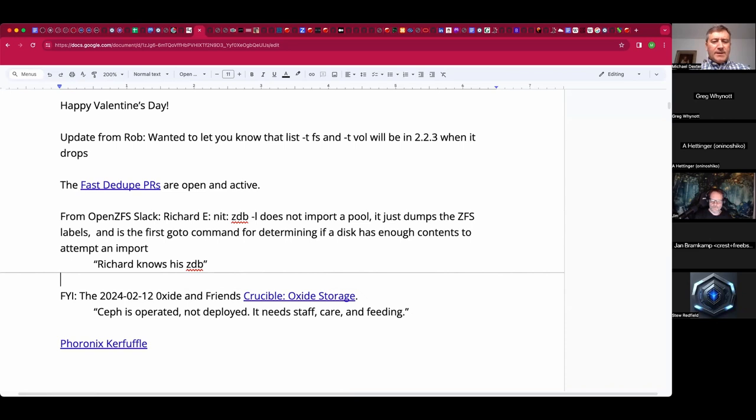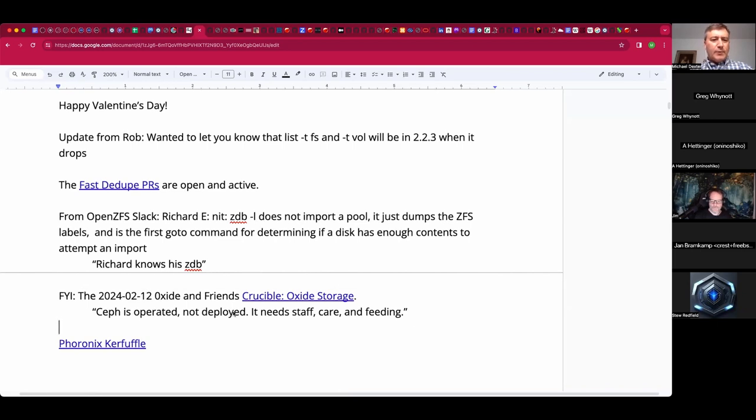A recent Oxide and Friends episode covered Crucible, their storage stack, which had some interesting choice words about how OpenZFS is something you operate — not just deploy and forget about. You need staff to give it care and feeding. I've put a link to the recording of that in the docs.